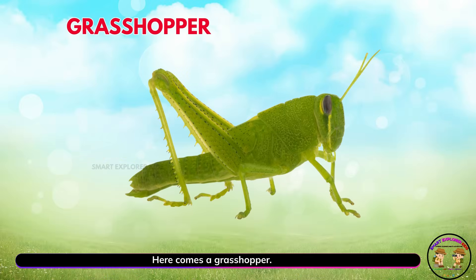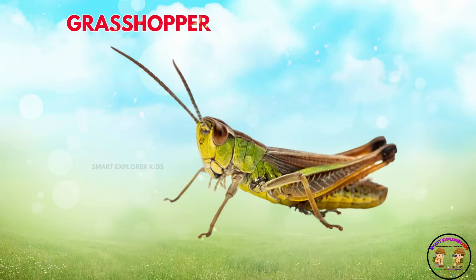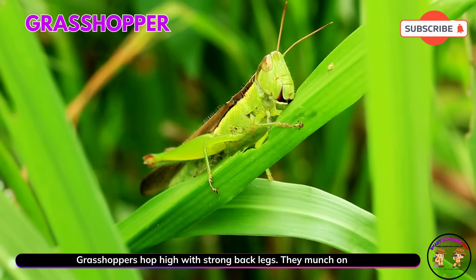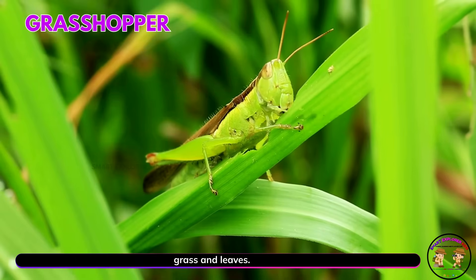Here comes a grasshopper! Grasshoppers hop high with strong back legs. They munch on grass and leaves.